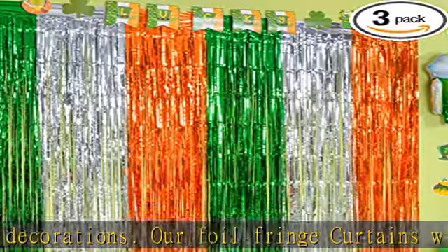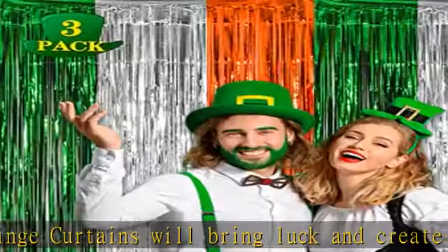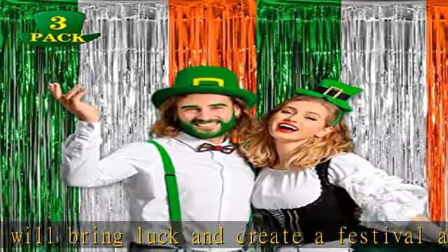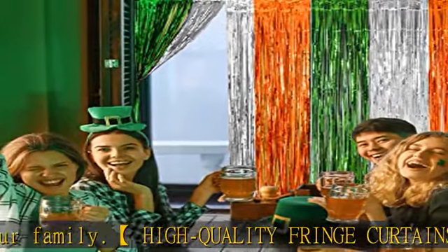Easy to apply: tear off the double-sided adhesive tape, then paste the fringe curtain on the top of your desired location. Suitable for the doorway, window, wall, living room, dessert table backdrop, stage background decorations, and Irish-themed photo booth backdrop.